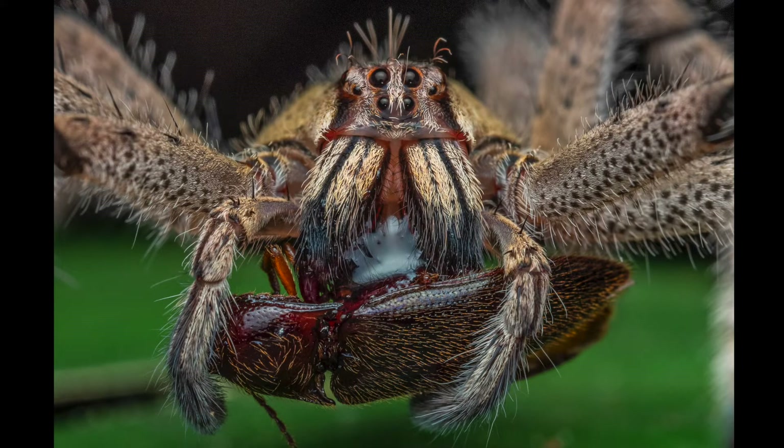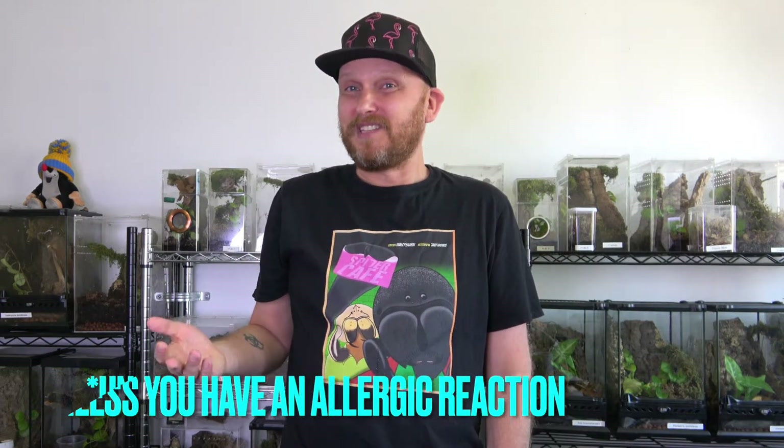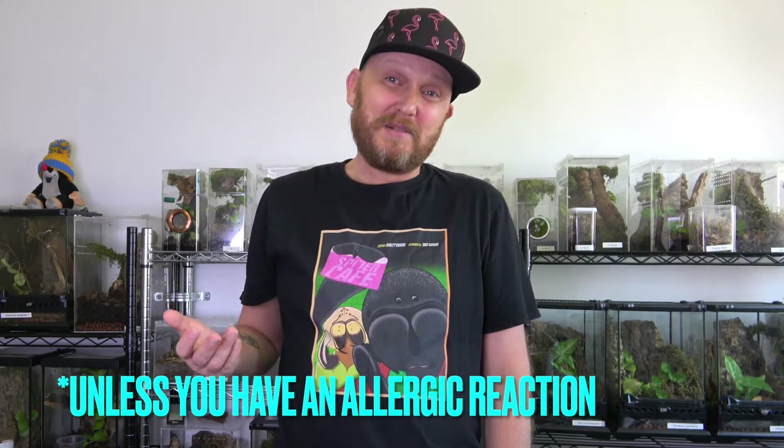I decided to make this video for several reasons. One of them being a lot more people are getting them and even some experienced tarantula keepers are not sure about their venom. I often hear questions like are they dangerous because of their name 'wandering spiders.' Let's get this out of the way — their venom is not medically significant. It will not kill you. From what I've heard it's similar to a bee sting. They have pretty big mandibles, I wouldn't want to get bitten, but it's not going to kill you. It's not the Brazilian wandering spider, the Phoneutria.